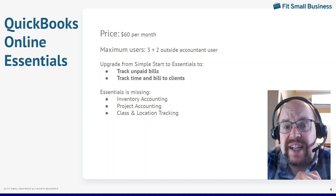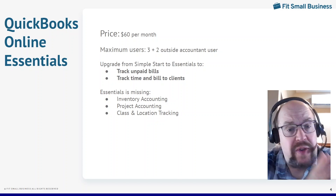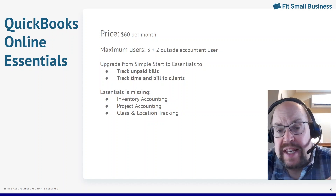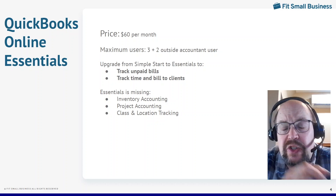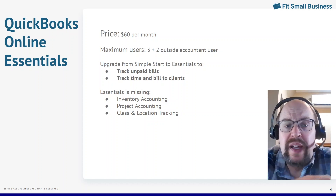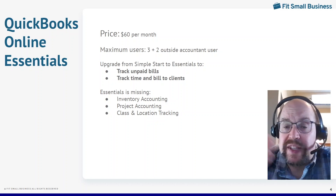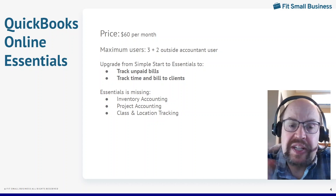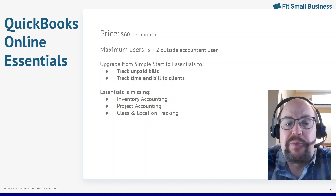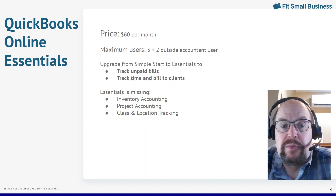The other big thing Essentials does is you can track your time and expenses and bill those to clients — you can't do that with Simple Start. So if your business revolves around billing clients, you absolutely need Essentials. With Essentials, you can enter your time, enter your employees' time, assign it to a customer, and then when you pull up an invoice for that customer, it'll have all the time available. With one click you can add all of that time to your invoice and bill your client. That's another major reason to upgrade to Essentials.